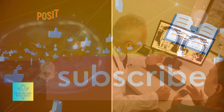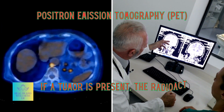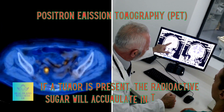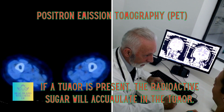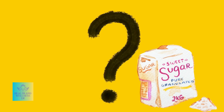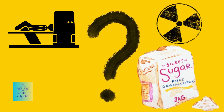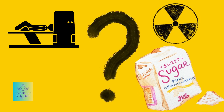let's embark on a journey of knowledge. Positron Emission Tomography, or better known as a PET scan, is a groundbreaking diagnostic tool that's designed to uncover cancer within the body. The answer lies in sugar. A PET scan employs a radioactive form of sugar to highlight the presence of tumors.